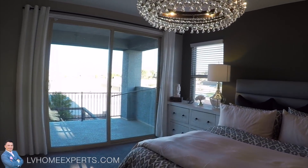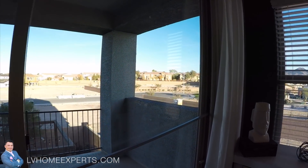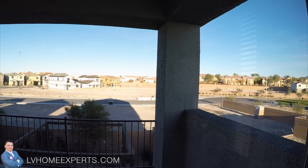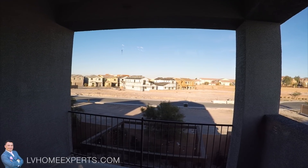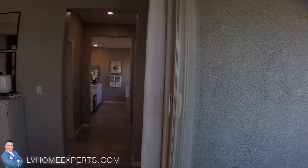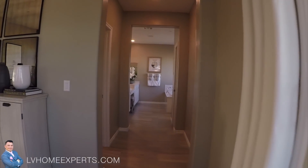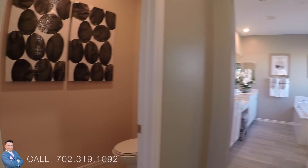Beautiful master bedroom. It doesn't seem that big though, but here is a balcony. I don't know if you guys can see the neighborhood — seems like building is a little slow out here.